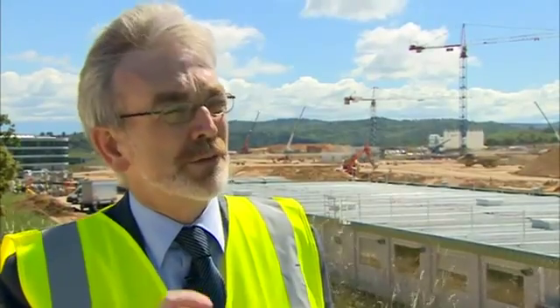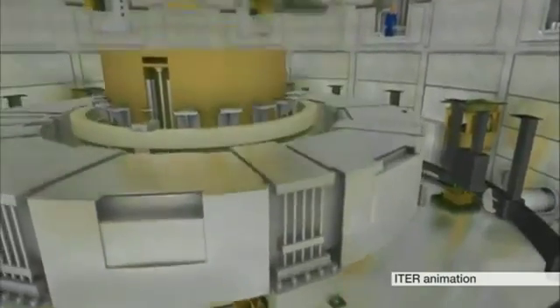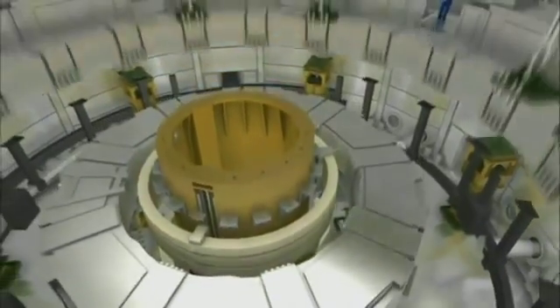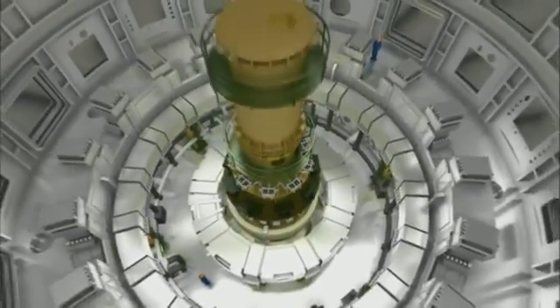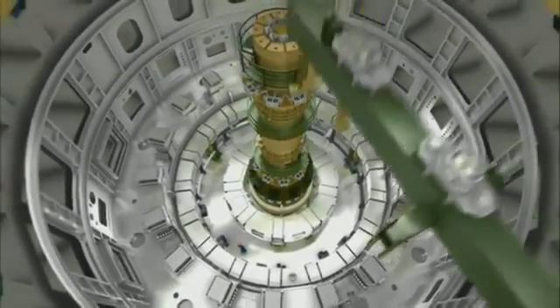When we make ITER work, we'll have demonstrated from the scientific and technology point of view that fusion energy can produce large-scale power. The vision is for a new kind of reactor which in theory is easy to fuel, leaves little waste and produces no greenhouse gas. Because of this potential, it's backed by Europe, America, China, India, Russia, Japan and South Korea — more than half the world's population sharing the cost of £13 billion.